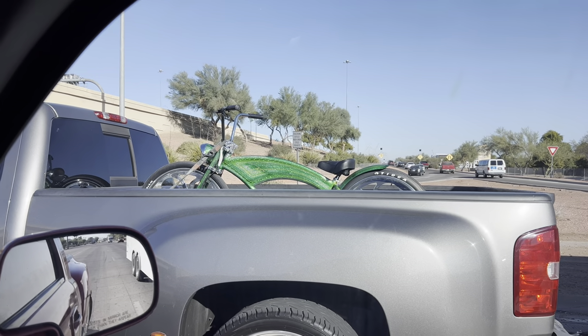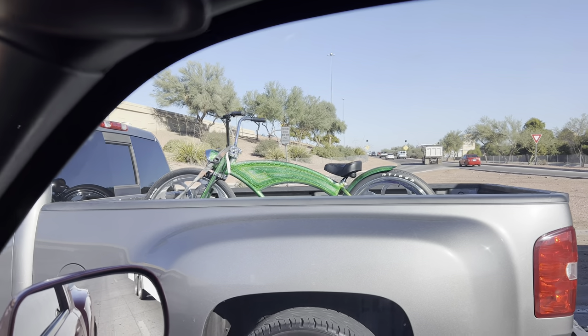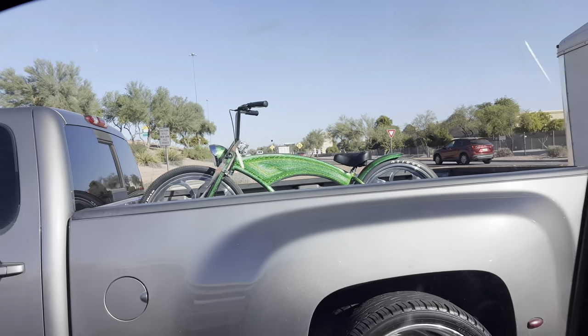I'm driving up to these other Goodwills over here. Look at this bicycle, guys — look at how clean that is. My boy's got some clean rims on there as well. That thing's super sick.